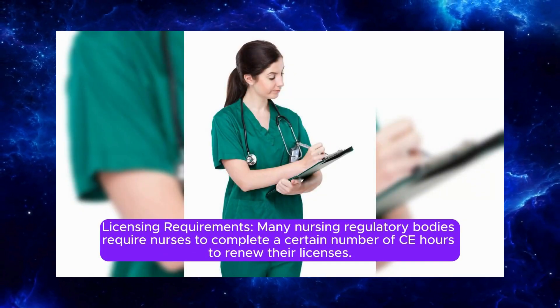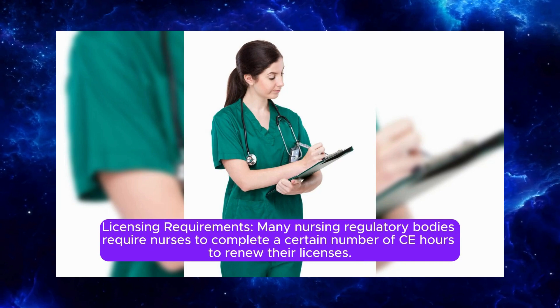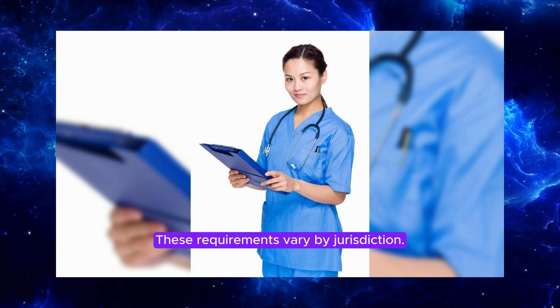Many nursing regulatory bodies require nurses to complete a certain number of CE hours to renew their licenses. These requirements vary by jurisdiction.